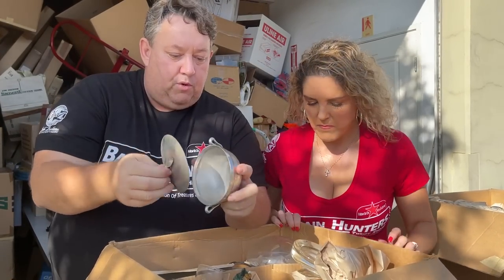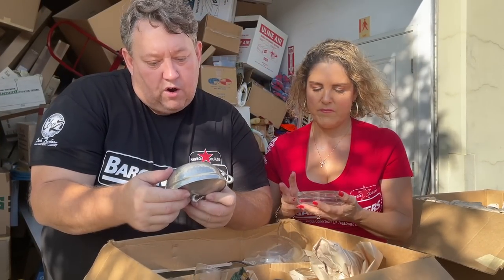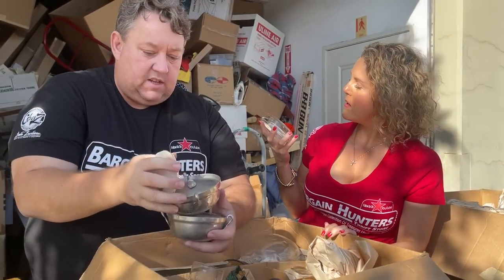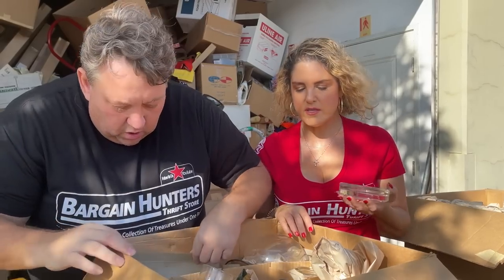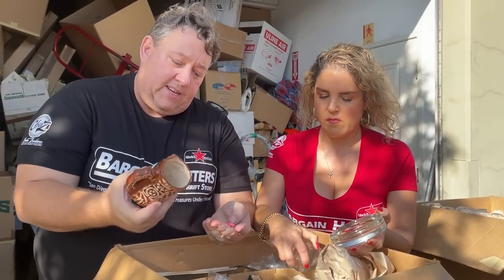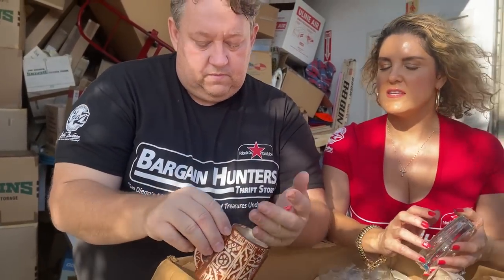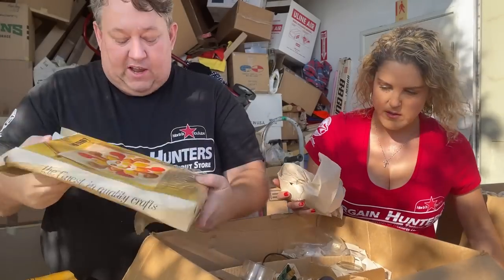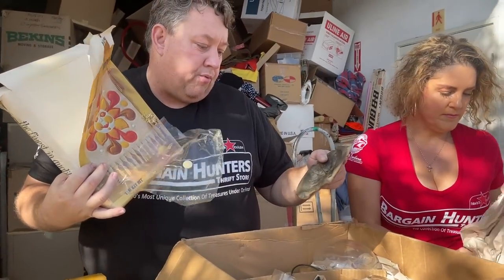Look at this — this is pewterware, and it's really heavy. Made in Argentina, marked 'HS' or 'SH' — could be a brand or initials from back then. And look at this Tiki mug! That's great. Our store customers would always ask for Tiki mugs or anything Tiki-related. The good news is we're not looking at flat-out junk like the box said.